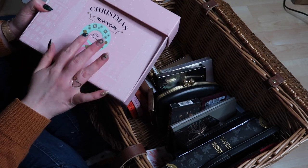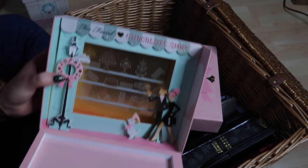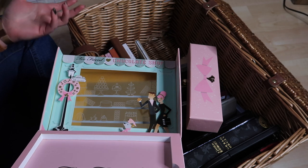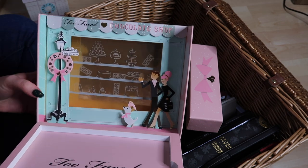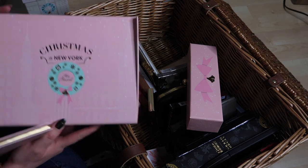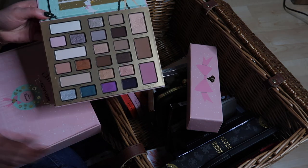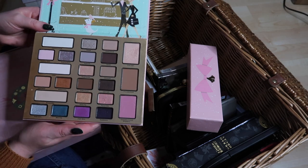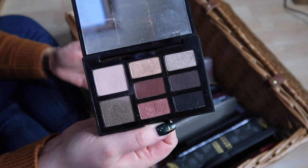The Too Faced Chocolate Shop palette from Christmas in New York I'm going to keep. I actually reach into this palette quite a lot. It was absolutely slated when it came out but it's basic and I do use it — I've even travelled with it. So I'm keeping that one.